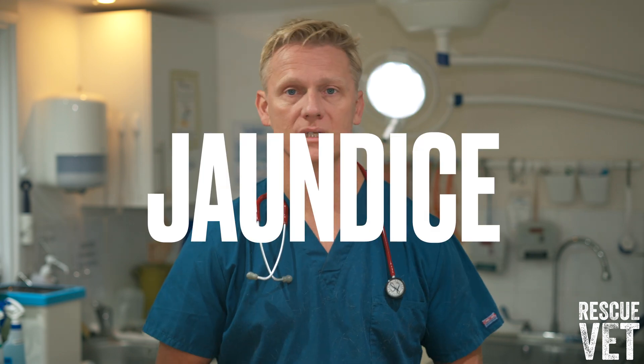Signs of dry FIP can include lethargy, increased thirst and urination, weight loss, and jaundice.